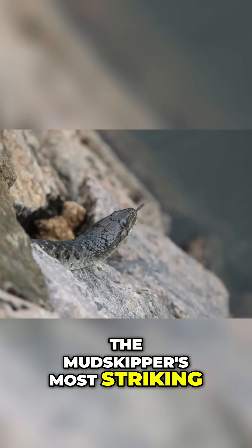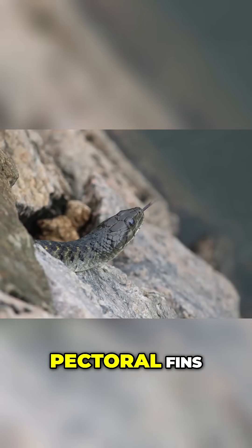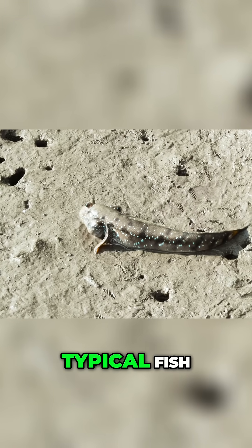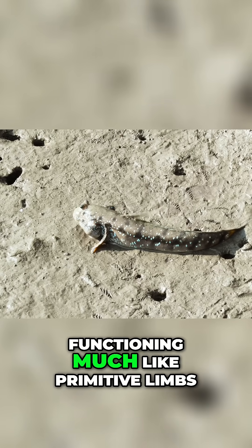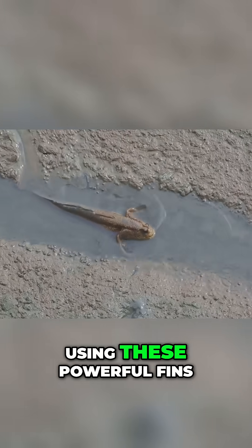The mudskipper's most striking feature is its modified pectoral fins. These are not the delicate wafting fins of a typical fish. Instead, they are robust, muscular and jointed, functioning much like primitive limbs.